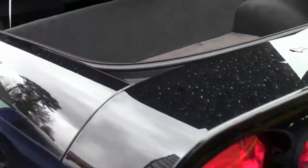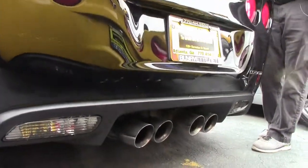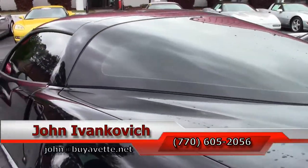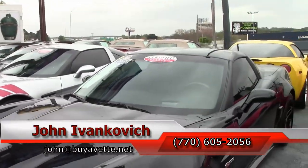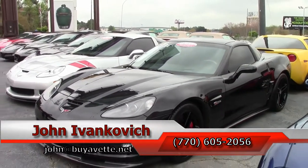Truly a head-turner, if you're looking for a car that's got all the accessories done so you don't have to go out and do all that work. Give me a holler: 770-605-2056, or John at buyyavet.net. Subscribe to the YouTube channel to see all the new cars first, and we'll see you all out on the road. Thank you.